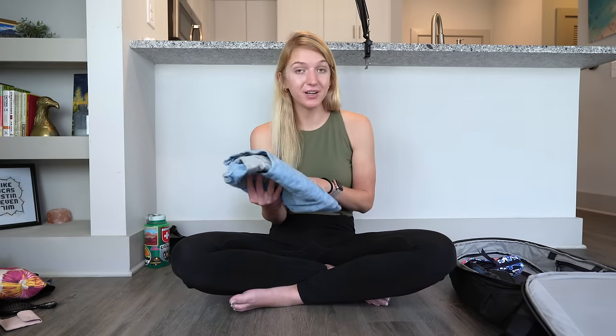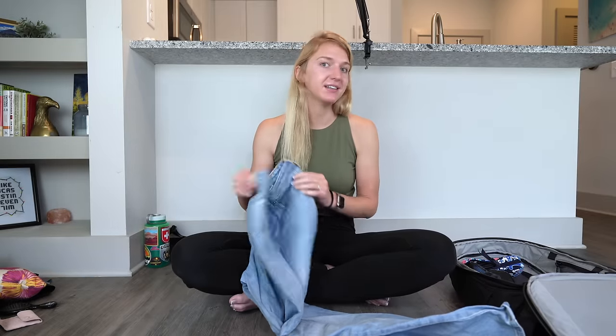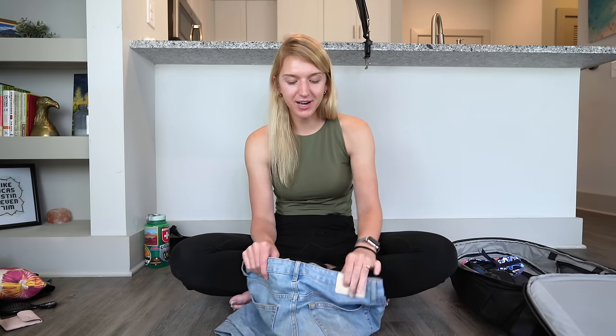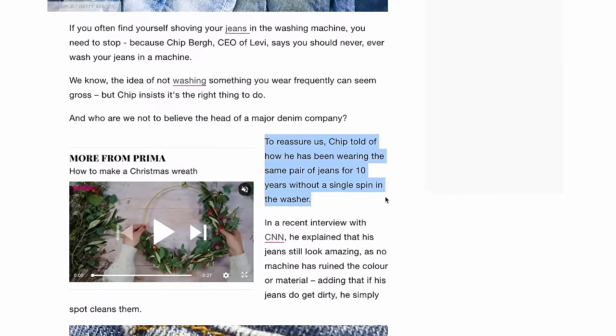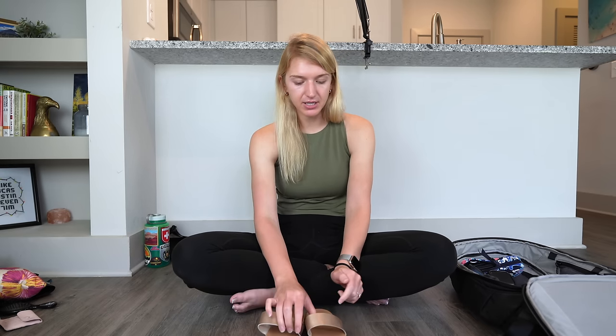My number one most worn item on this trip were my jeans. They aren't exactly travel friendly — bulky and slow to dry — but I love them so much. The good thing about jeans: I've heard you're not supposed to wash them, and the creator of Levi's has said something like that, so I actually didn't wash these jeans for the entirety of the trip. I also have simple sandals from Target, which I wore to the wedding and in Aruba.